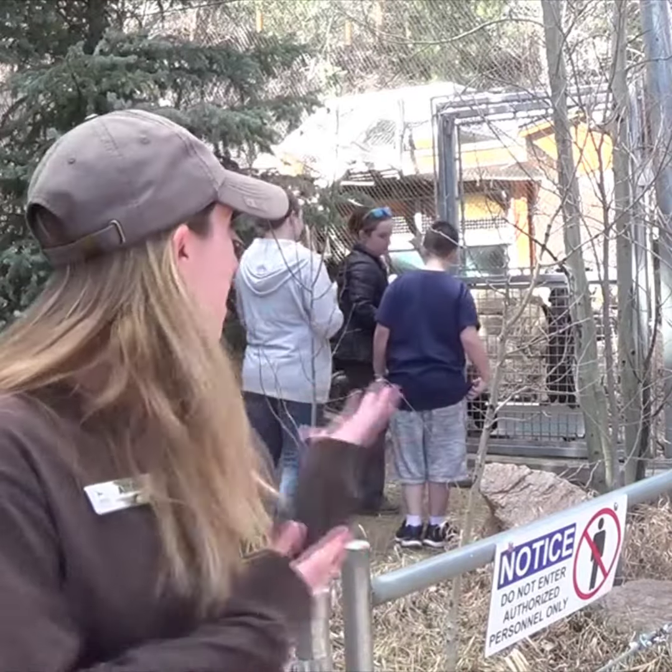These revenue programs include things like our Encounters, our Keeper's Shadows, and our Animal Artwork. What's going on behind me is what we call an Animal Encounter. Our Animal Encounters are one of the programs that I coordinate here at the zoo. It's a really neat opportunity for people to get an up-close and personal experience with some of our animals. We offer a variety of these encounters.